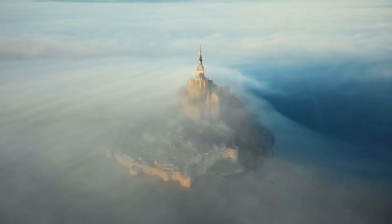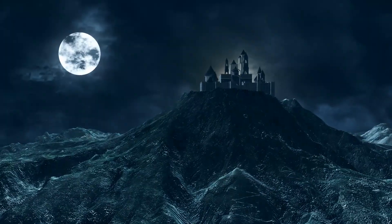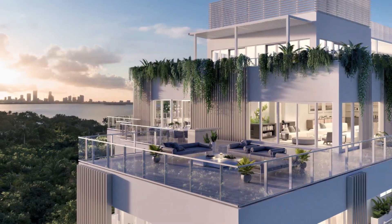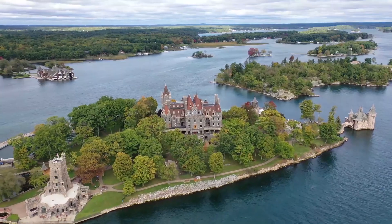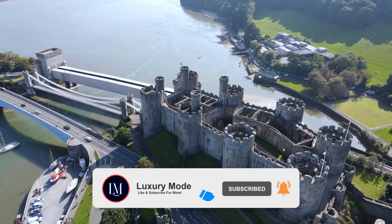When you combine history, elegance, luxury, childhood wonder, and lavishness, the only possible thing you can get is a castle. Forget the modern-day mansions and penthouses. Let's dive back into history and check out castles that represent true power, grandeur, and wealth spread across hundreds of years. Here's inside the most expensive castles in the world.